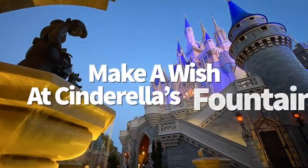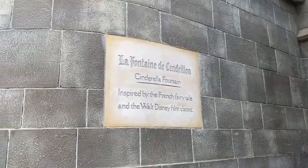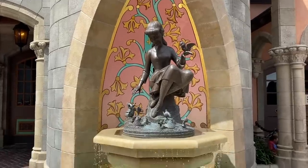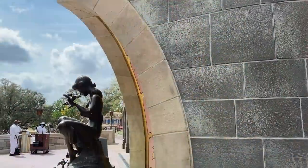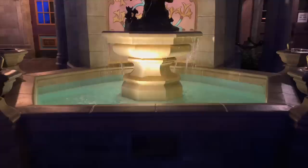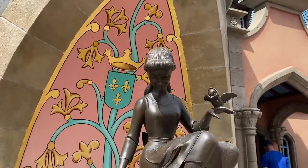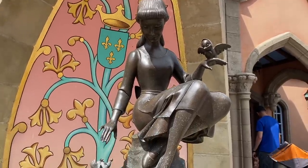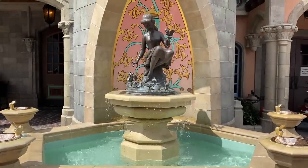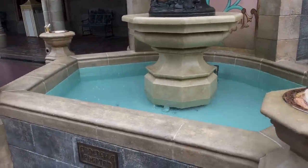Some Magic Kingdom secrets transform before your very eyes depending on the angle you're looking at them. Take the Cinderella fountain in Fantasyland — located near the back of the castle, to your left as you walk through. When you look at the Cinderella statue in the middle of this fountain from the height of an adult, she's just our girl Cindy that we know and love. But when you look at the statue from the height of a child, the royal backdrop behind her will make it look like she has a crown on her head. Bonus tip: coins thrown in this fountain are regularly collected and donated to children's charities in Central Florida.